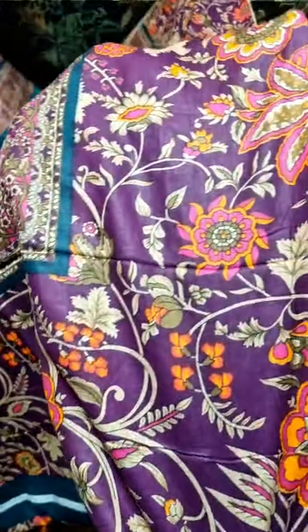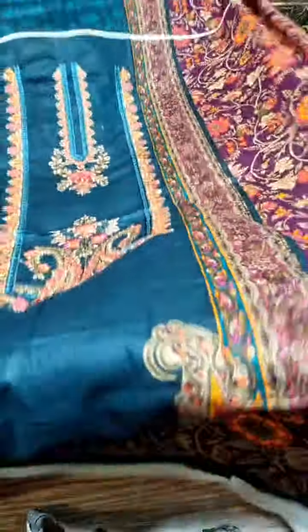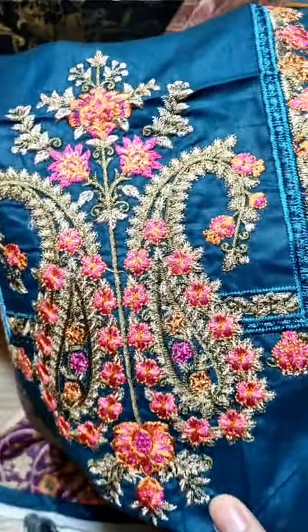Everything is top notch. We have the pure lawn printed back — you can see the color tones right here. And the front is the best part — all the embellishment is embedded on the fabric itself.